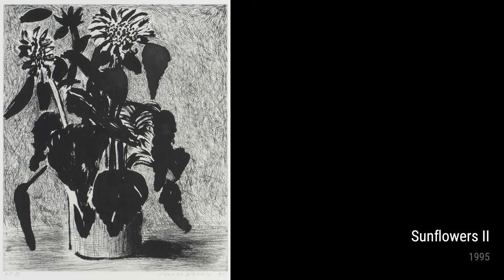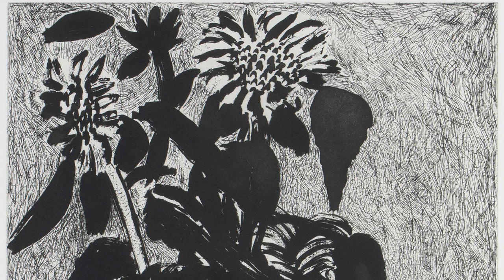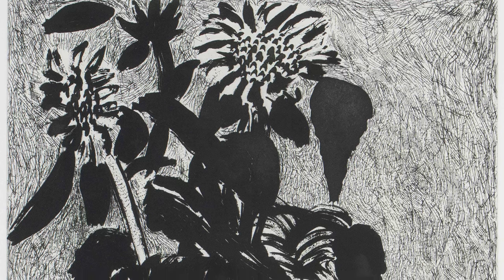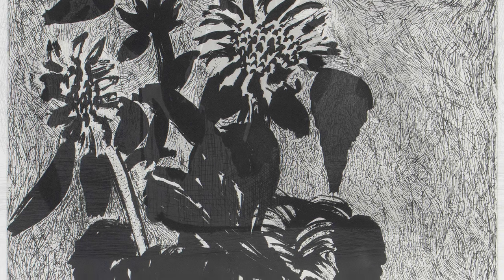In Sunflowers and Sunflowers 2, Hockney pays homage to the iconic flower beloved by many artists throughout history. Through his unique perspective, Hockney breathes new life into this timeless subject, infusing the sunflowers with his vibrant palette and distinctive brushwork.